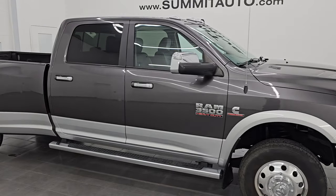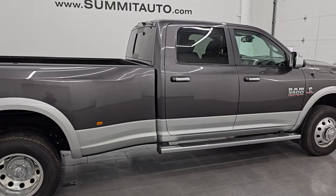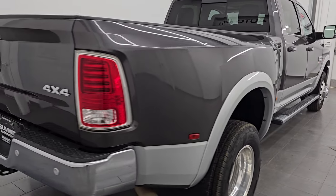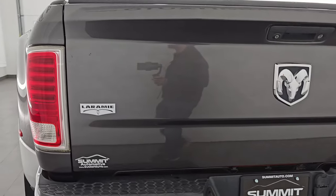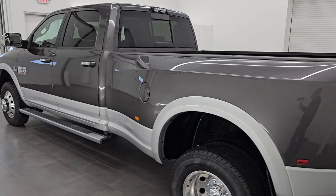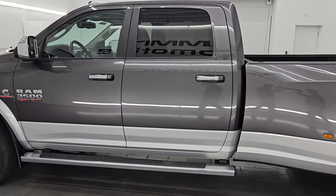Hey, this is Brett. Hope everybody's having a great day out there today, and I am super excited to go over this ultra clean 2016 Ram 3500 Crew Cab Long Box Dual Rear Wheel Laramie. This is stock number 14929Z. I am here at Summit Automotive in Fond du Lac, Wisconsin — your new and used heavy-duty truck and Ram headquarters.